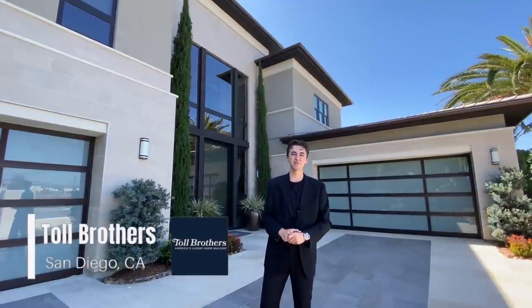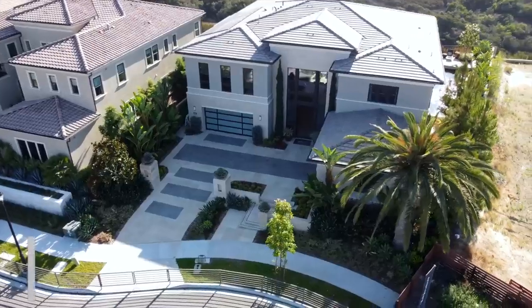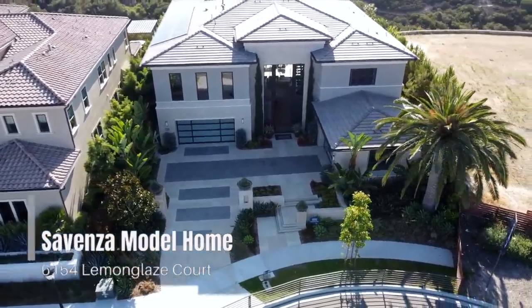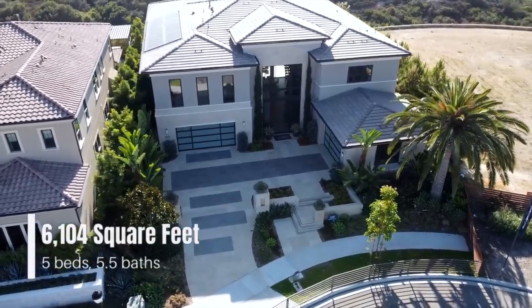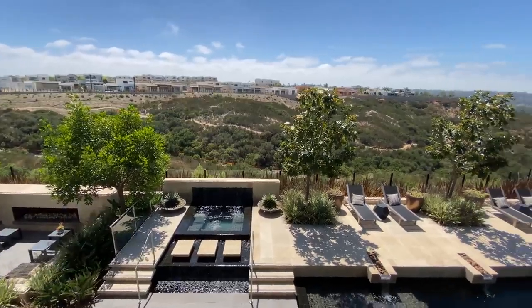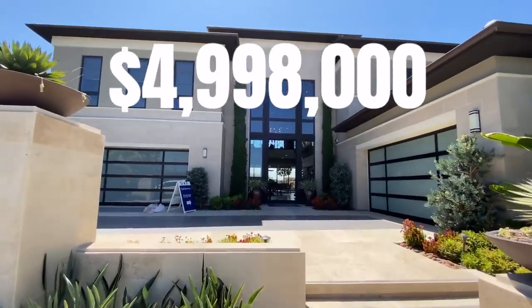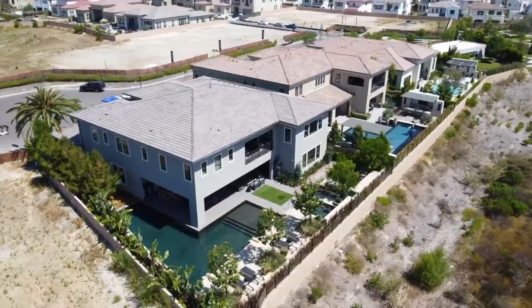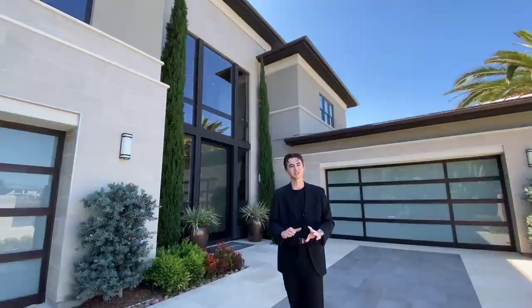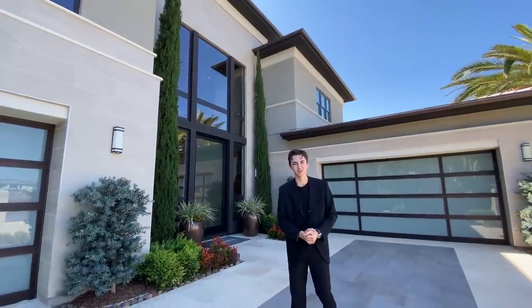Welcome to sunny San Diego, California. My name is Jacob and welcome back to another luxury home tour. Today we're going to be touring this lovely home right behind me. This is going to be the Sevenza model home featuring 6,100 square feet, five bedrooms, five and a half bathrooms, and a ton of open space priced right at $4.99 million. So without any further ado, let's go ahead and get started.